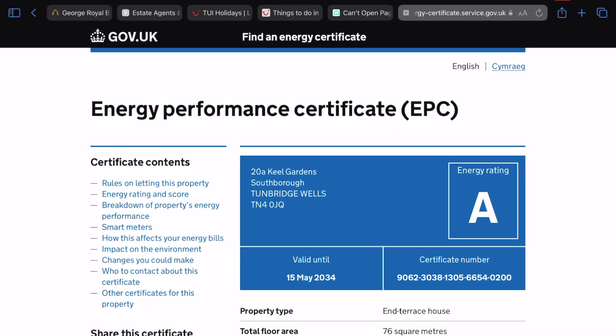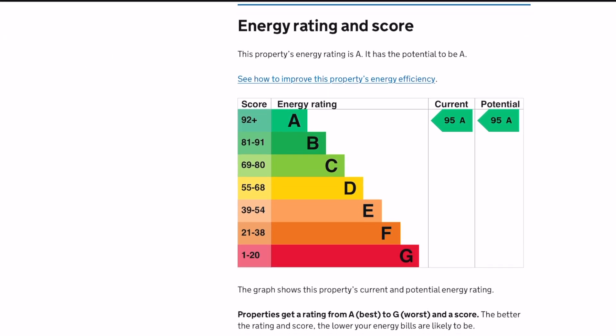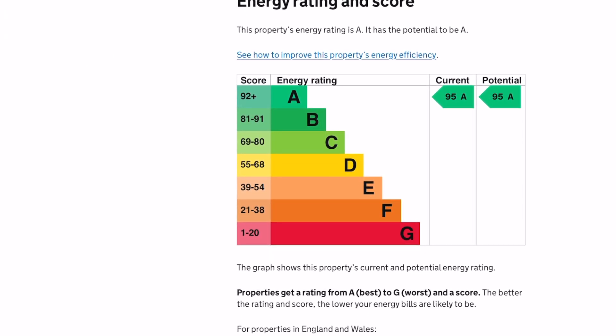With modern construction and the integration of advanced technologies comes the added benefit of energy efficiency. New build homes are built with the latest advances in construction materials and building practices, which can give homeowners the benefit of reduced monthly utility bills.